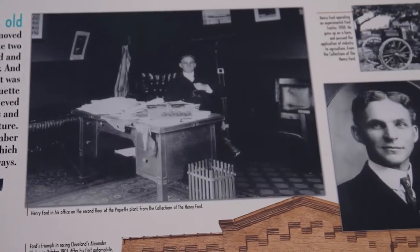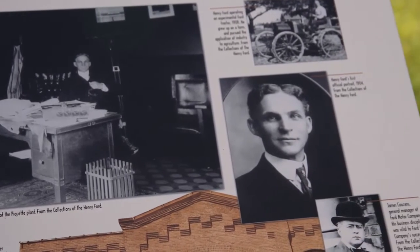Henry starts the company with between 30 and 50 people at Mack Avenue. When he comes here, the building is designed for about 300, and by the time he leaves, we're approaching 1,700 workers on site. Henry obviously focused on a lightweight, durable, low production cost vehicle.